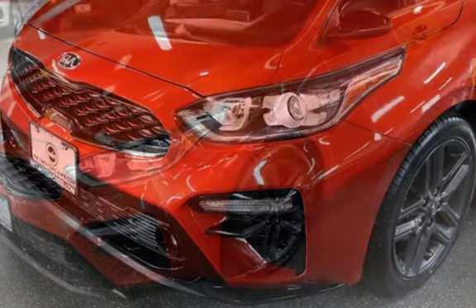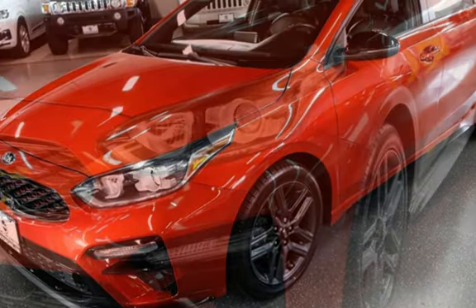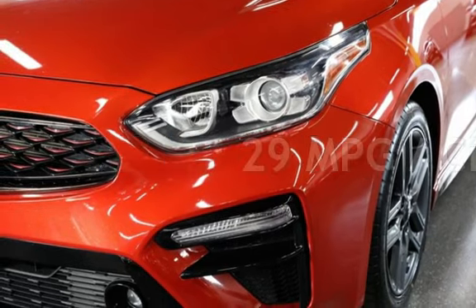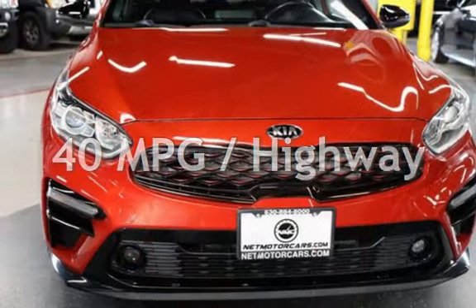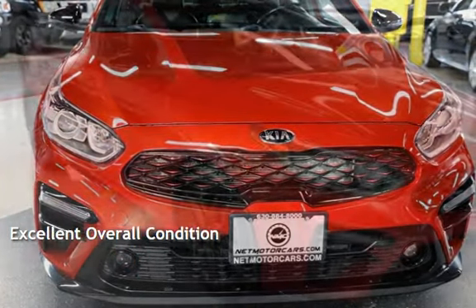This Kia has less than 62,000 miles on the odometer. Estimated fuel economy for this vehicle is 29 miles per gallon in the city, and 40 miles per gallon on the highway. This vehicle is in excellent overall condition.